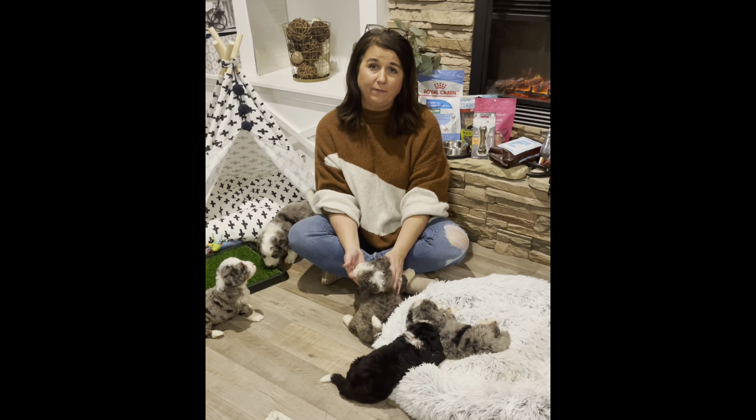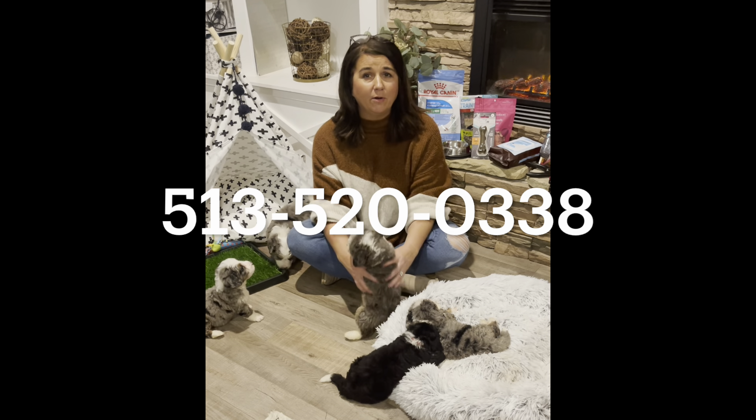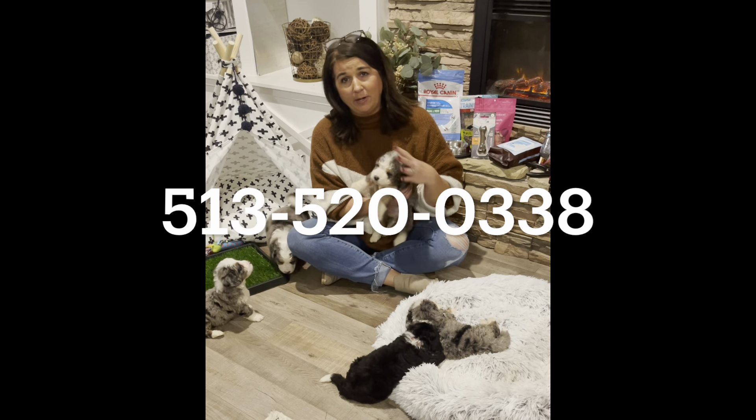Hi everybody, this is Sheena with Whispering Grace Acres, and we're going to introduce to you our premier puppies — what we consider our most sought-after puppies here at Whispering Grace Acres. They are our F1 miniature Bernadoodles.